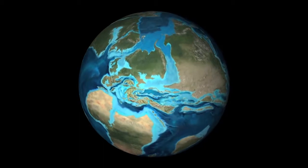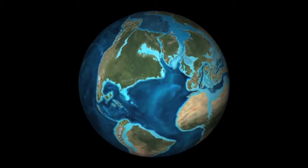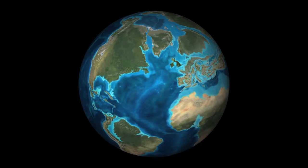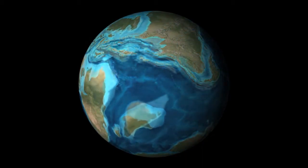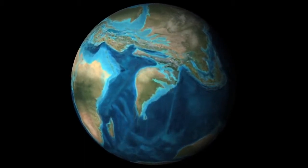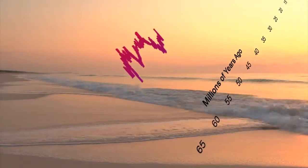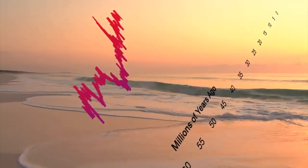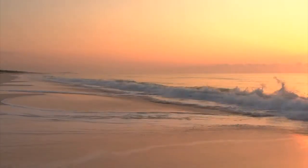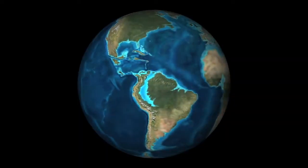The world as we know it was beginning to take shape in the period from 90 to 50 million years ago. The continents were moving toward their present positions. The Americas separated from Europe and Africa. India headed toward a merger with Asia. The world was getting warmer, and temperatures spiked roughly 55 million years ago, going up about 5 degrees Celsius in just a few thousand years. CO2 levels rose to about 1,000 parts per million, compared to 280 in pre-industrial times and 390 today.